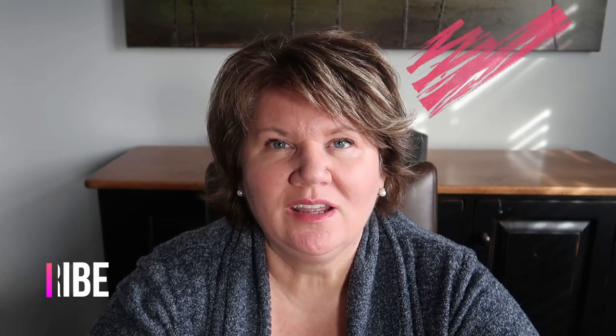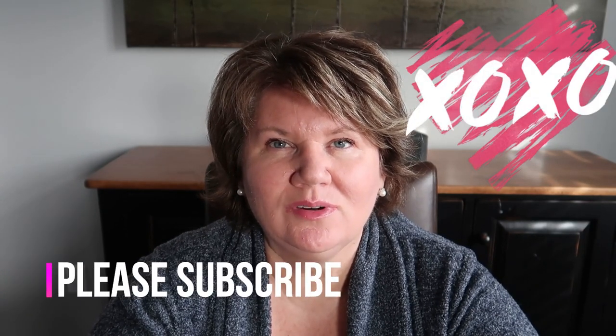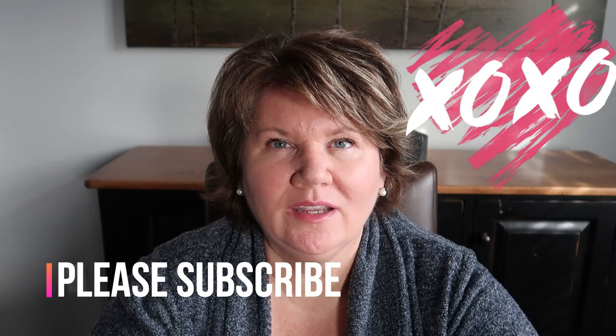I want to thank Natalie once again for being a great friend to me on YouTube, and hopefully Natalie we can finally get together this summer once some of the restrictions have been lifted and things are back to normal. Thank you for collabing with me, thank you for watching, and I will see you very soon in my next video. Take care everybody, bye!